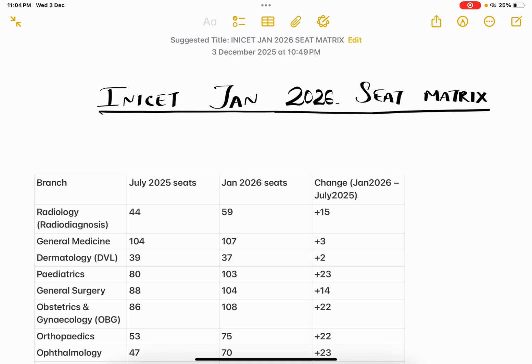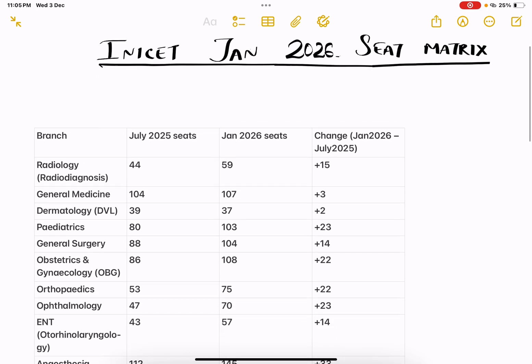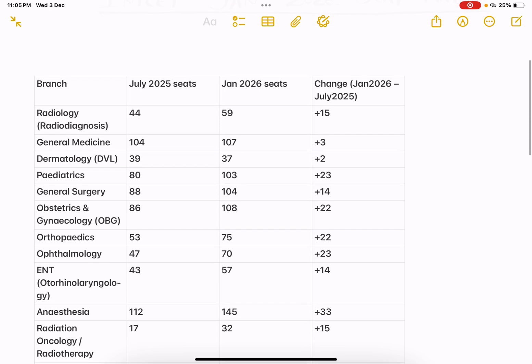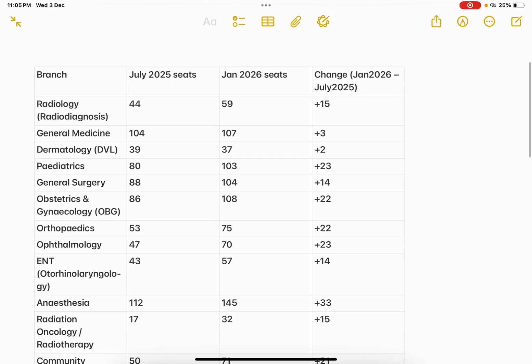Later, I thought why not to compare the seat matrix first and then go with the closing rank, as only then you will get an idea whether to believe the closing rank or not, or what to expect in the further session. So, coming to the seat matrix of Jan 2026, in the table I have displayed the July 2025 seats and Jan 2026 seats side by side.